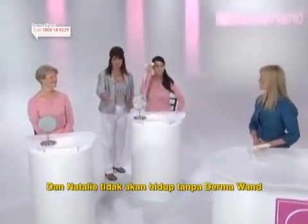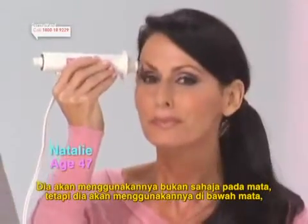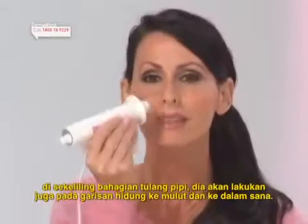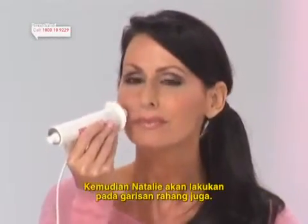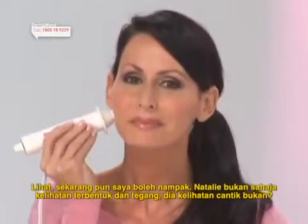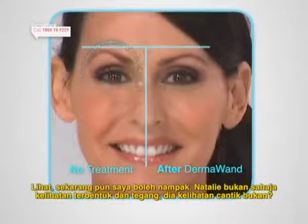And Natalie would never be without the Dermawan. She's going to use it not only on her eyes but also in the under-eye and around the cheekbone area. She's going to get those nose-to-mouth lines and go right in there. And then Natalie, go ahead and do the jaw line as well. See, I can already tell — Natalie not only looks toned and tight, she looks hot.